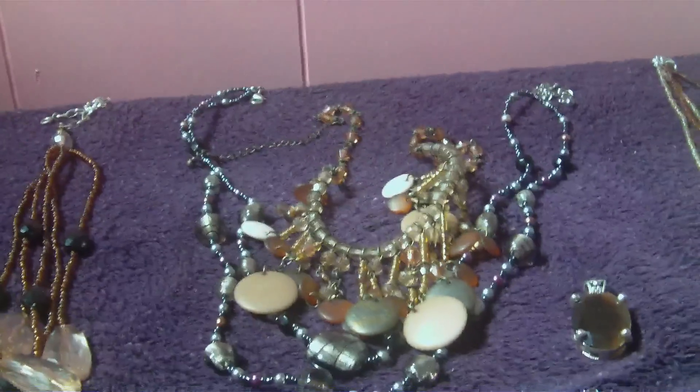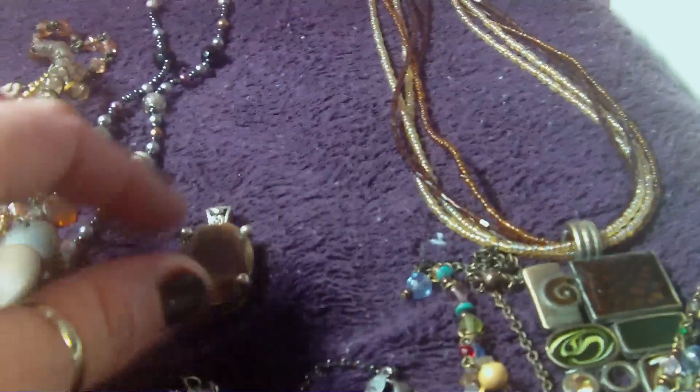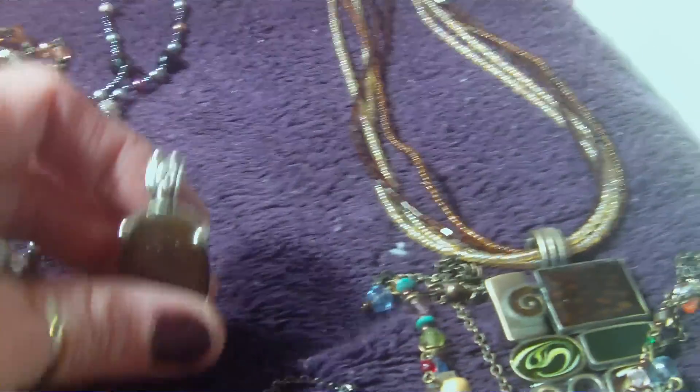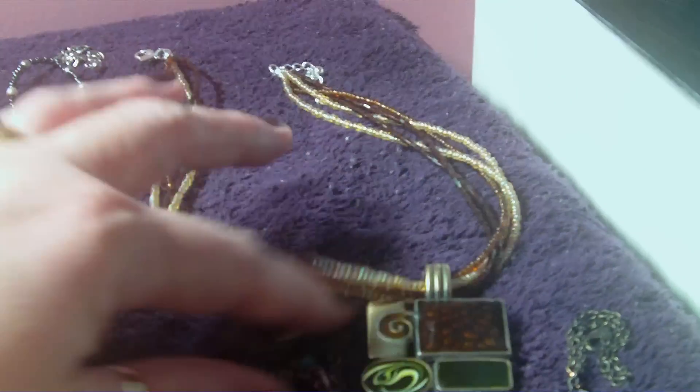Hi guys, this is Fat Girls Roll. I'm going to do something a little different. This is my Premier necklace collection. This piece here technically goes on this necklace, but I loved it so I put it on there because it's so adorable. What I like about Premier is that it's so different — there's so many different things.